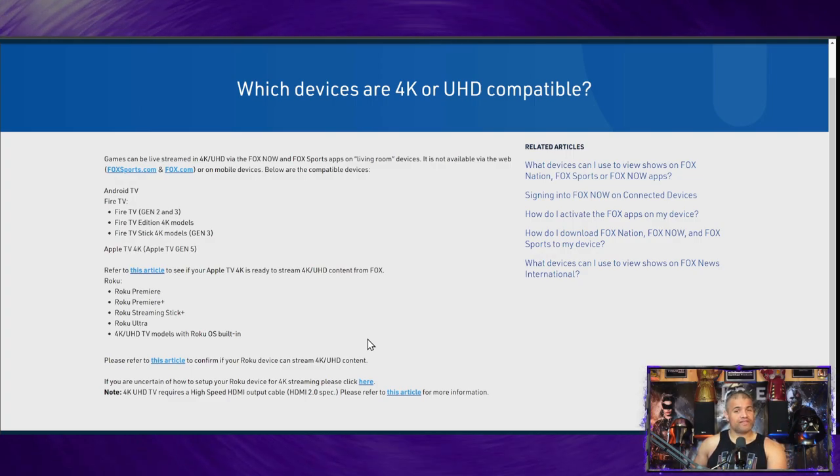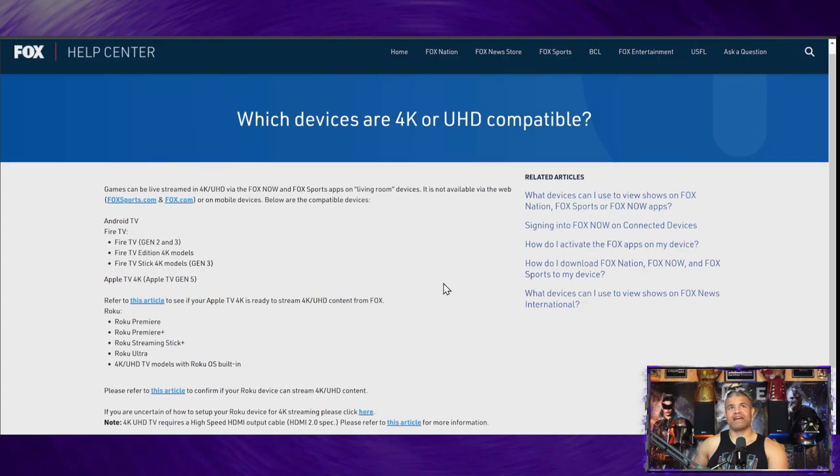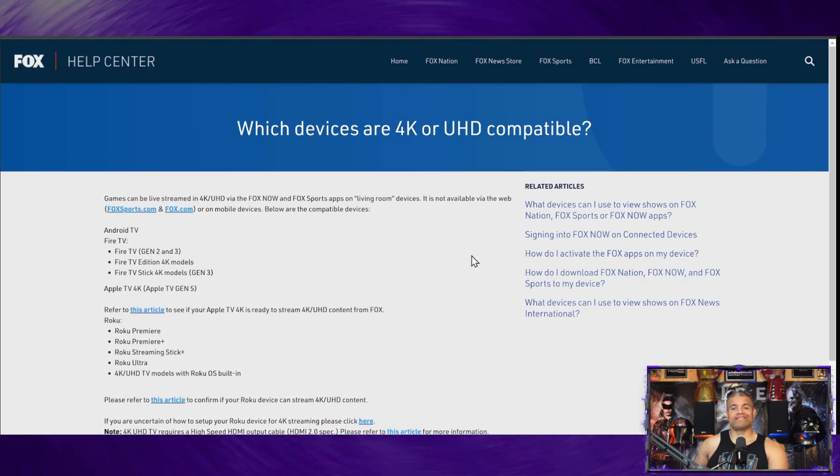Just want to make sure you guys know this — if you have Fire TV, Apple, Roku, or Nvidia Shield, download the app and let's go 4K HDR Super Bowl! I think that's awesome. Hopefully this gets to you in time so you can run out and get these devices if you need them, and get downloading and get ready for this cool event.